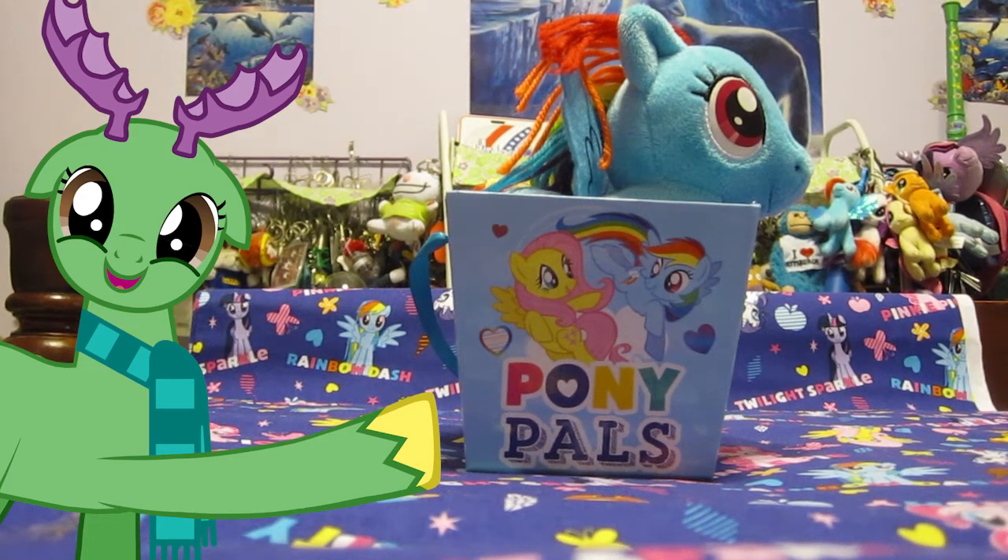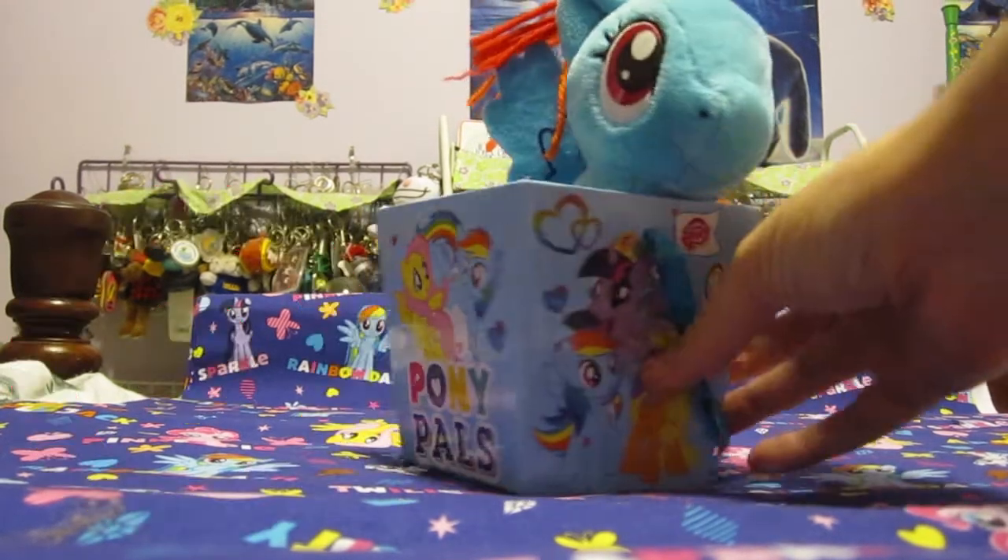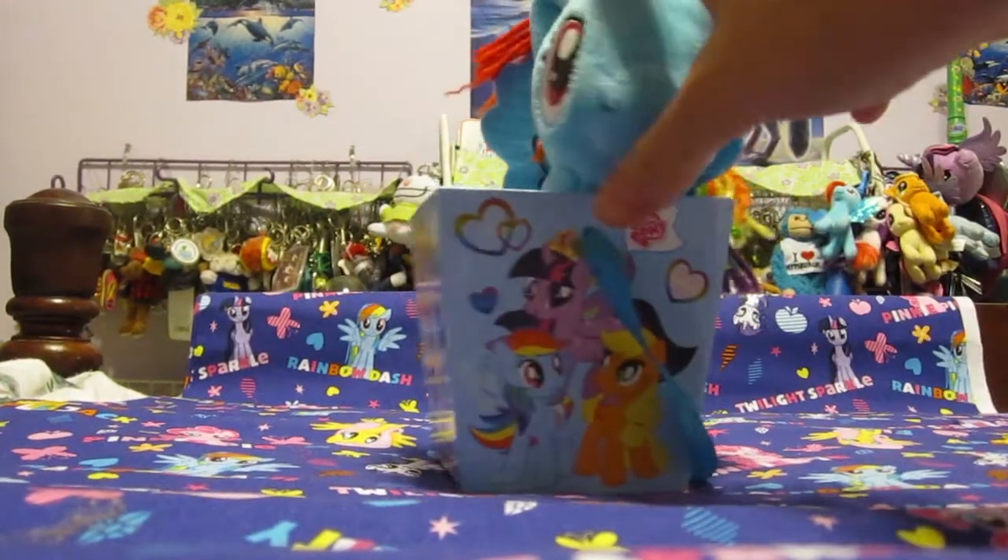This is the Mayor Friend with another fabulous review. If you have a Target by you, you might want to check it out because they have these really cute little Hearts and Hooves Day little gift sets.